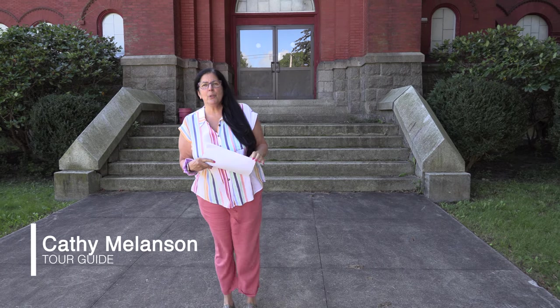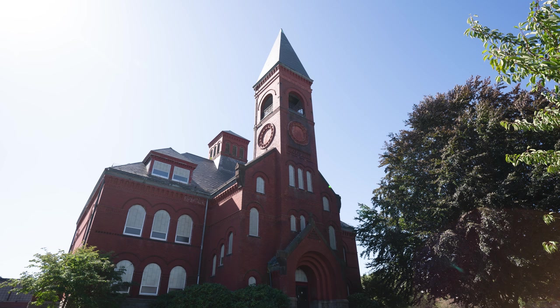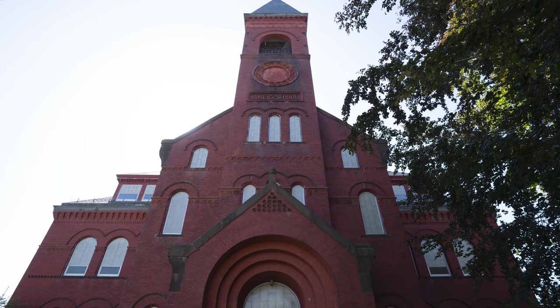Hi everyone, welcome to the Rogers School. We are going to give you a virtual tour of this magnificent building. This building was built in 1885, and the purpose was to put all the kids into one school building rather than having several small schools all over the town. Education was very important, and through the generous donation of our benefactor Henry Huddleston Rogers, we have this beautiful building.